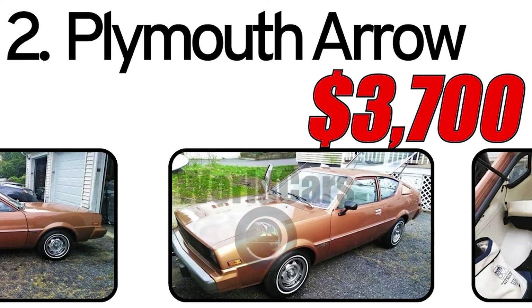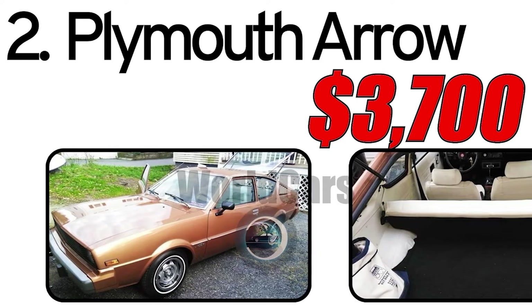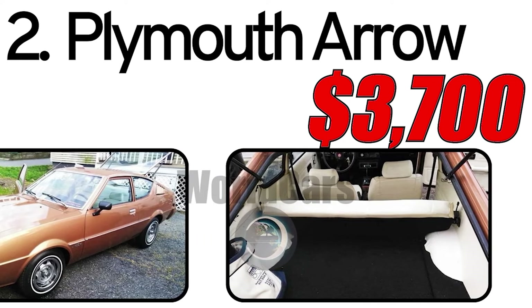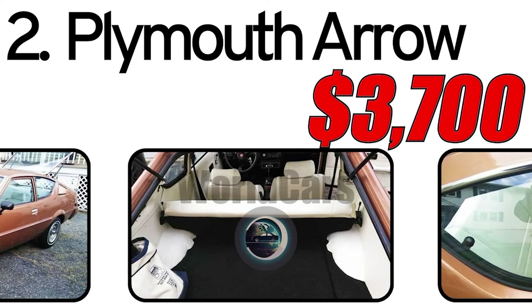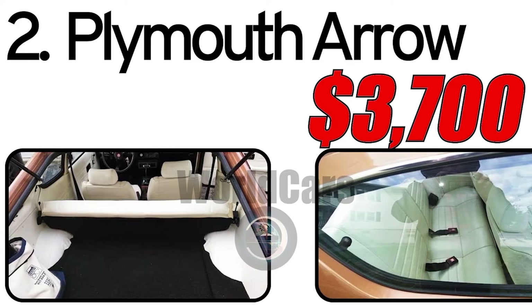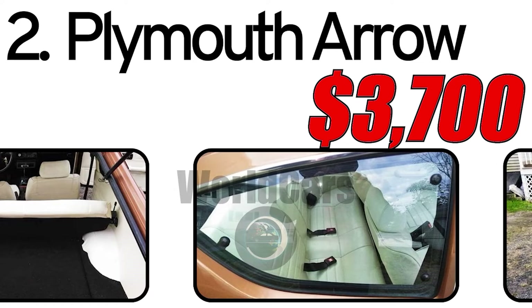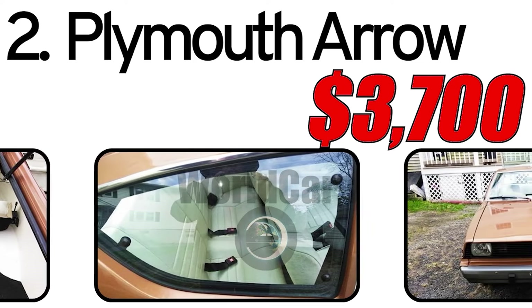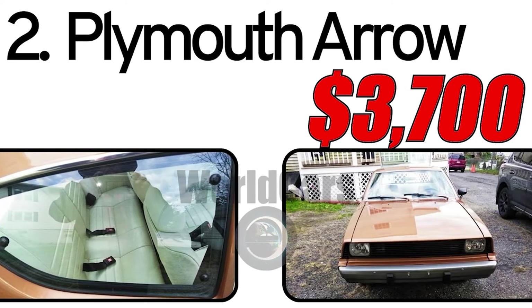The 1976 Plymouth Arrow is estimated to have a market value of around $3,700 in the classic car market. However, prices may vary based on factors such as the car's condition, historical significance, and the extent of any restoration work. The current condition of individual Plymouth Arrow models can vary — some may have been well maintained or restored, while others may require attention. Classic car enthusiasts often value originality and historical accuracy, which can influence the car's market value.